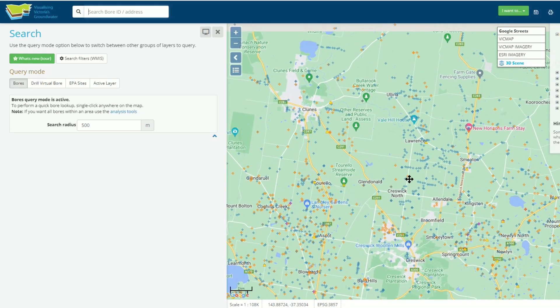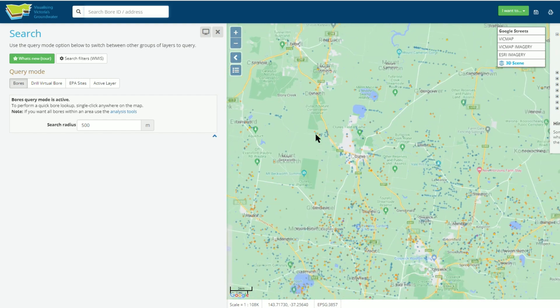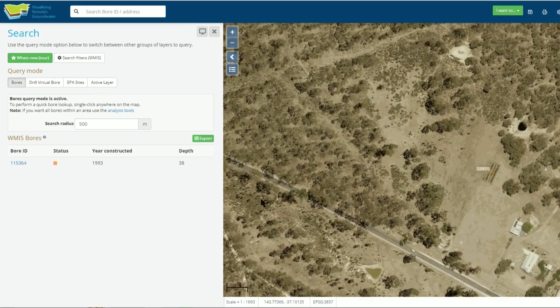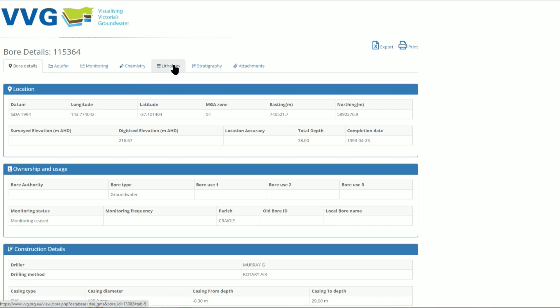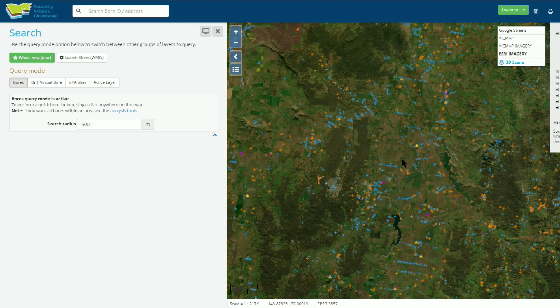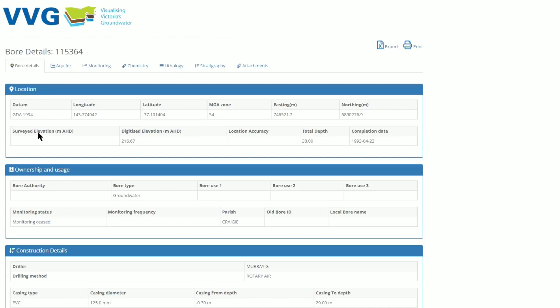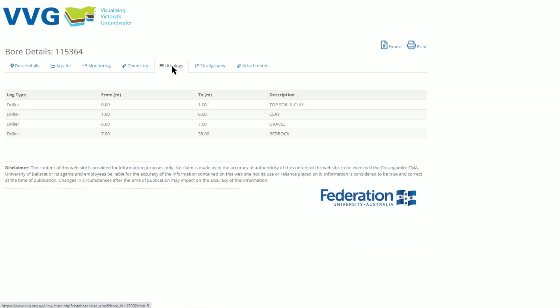Each of these points are bores which have been drilled throughout history, some very recent and some dating back well into the 19th century. The feature which I find most interesting about these bores is the data recorded under the lithology section. This tells us the different layers of ground that was drilled through in each location. Not all bores have this data recorded, but some do and they provide very interesting insights into the depth and composition of the ground beneath an area.